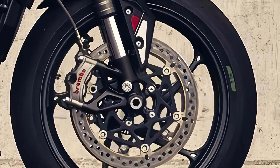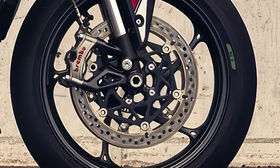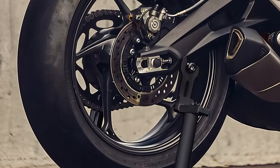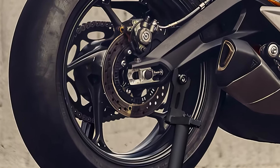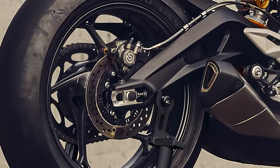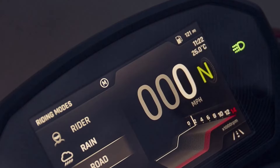Braking power comes from twin 310 millimeter floating discs with Brembo Stylema 4-piston radial monoblock calipers and an OC-ABS system, coupled with a Brembo MCS radial master cylinder at the front. The rear features a single 220 millimeter disc with a Brembo single-piston caliper and OC-ABS.